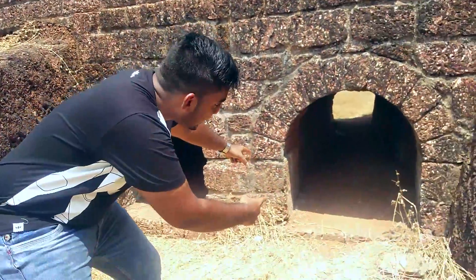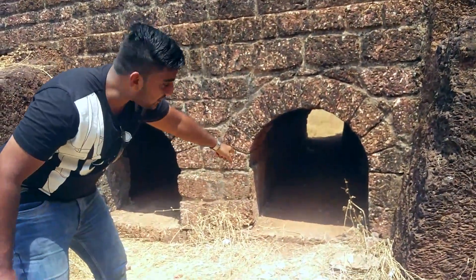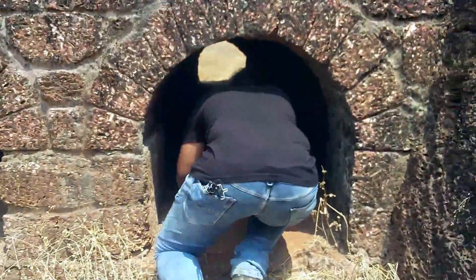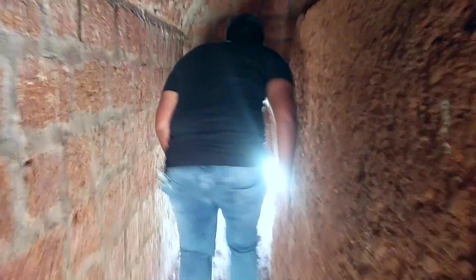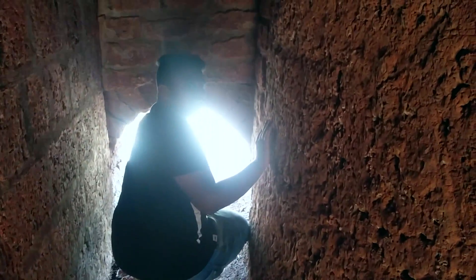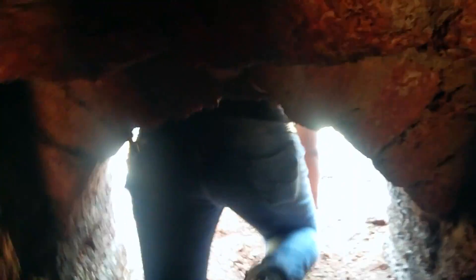Look at this place! I don't know what this place is, but I am trying to go inside and come out from the side. Come on guys, come on, look at this place — you can make it! Watch your head, but this place is wow. Can I close this? Yeah, come on!